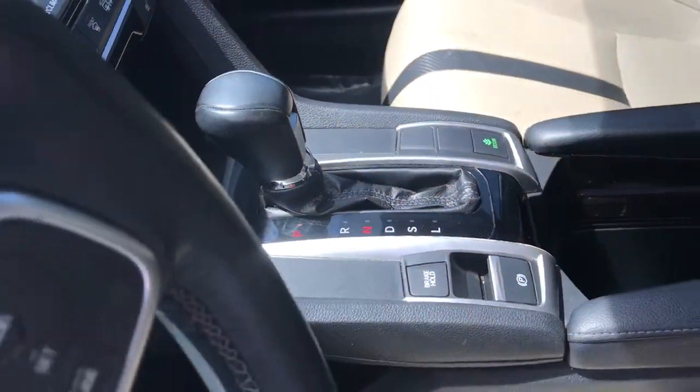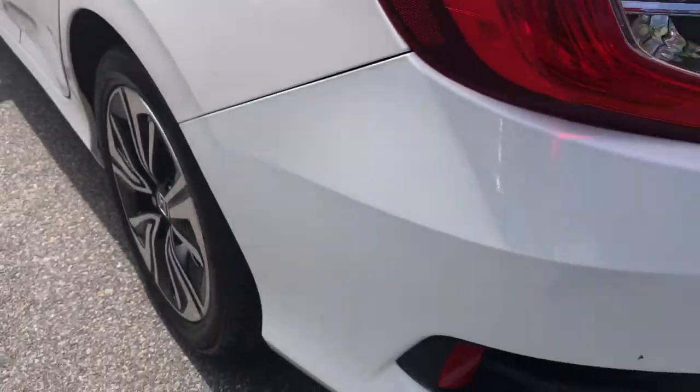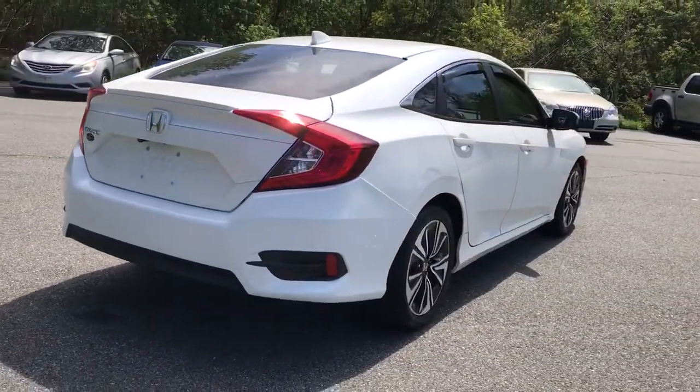Keyless entry, heated driver's seat, four-cylinder engine, fog lamps, sunroof, satellite radio, remote engine start, heated mirrors, iPod and MP3 input, backup camera.